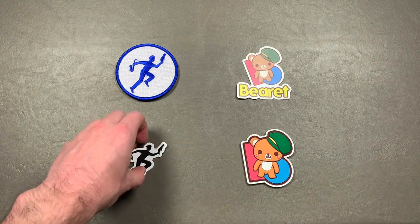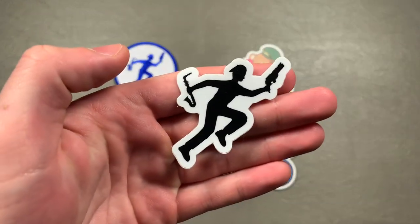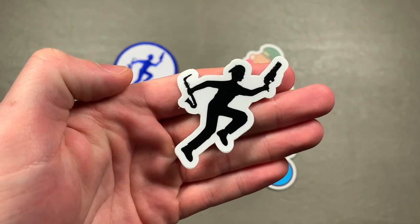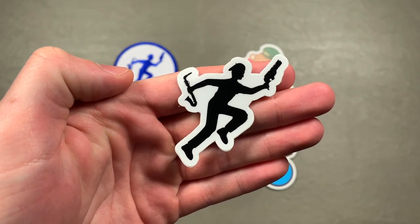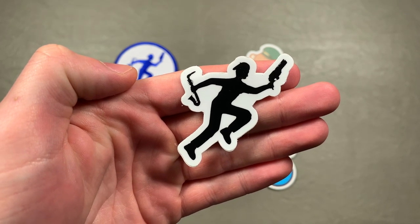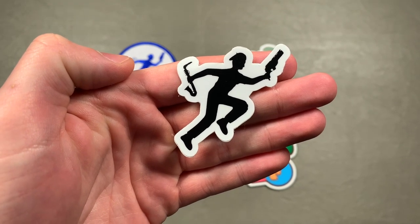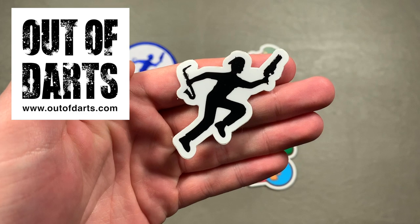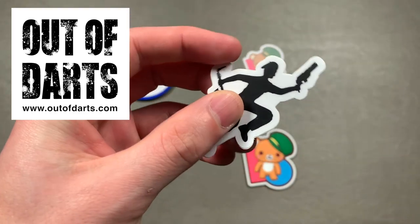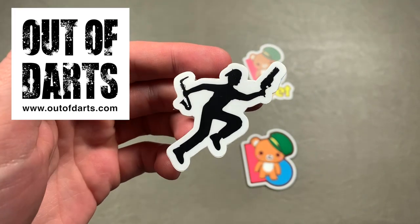Let's start with the sticker — this is my official channel logo: it's me with a sledgefire and a saxophone, maybe a sax, running, because that's kind of what I do. This is simply just the Brett sticker, available on outofdarts.com. It is one dollar, and it's a two by two inch die-cut sticker.